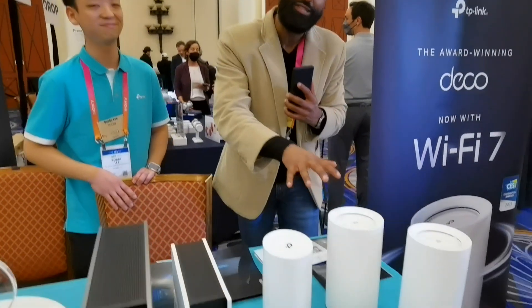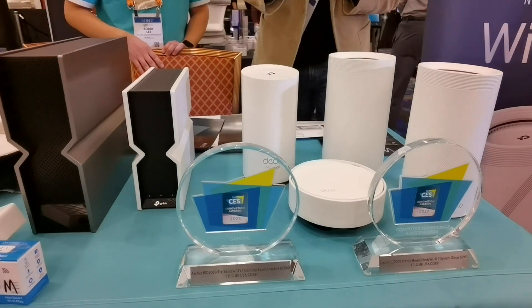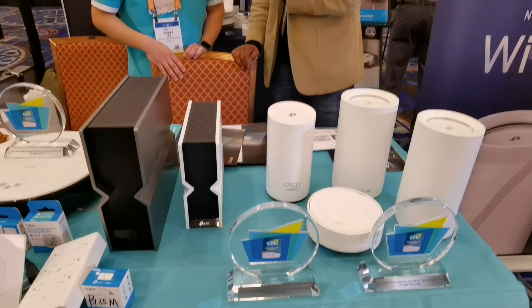What you're looking at is an innovation award winner. It's very hard to get this kind of distinction here at CES and you guys did it. Bobby, thanks for joining us. Thank you. Andy Burrard for Best Buy's Blog, signing out.